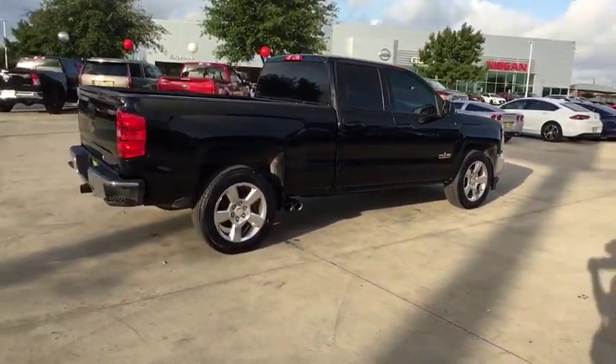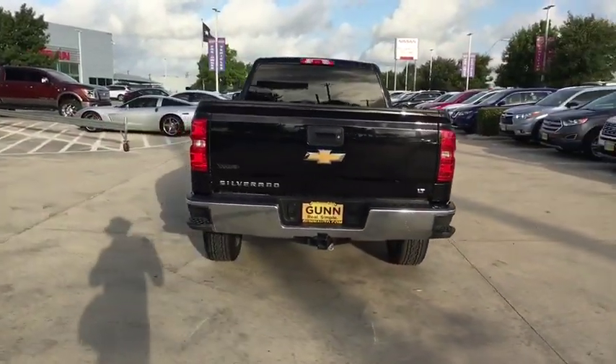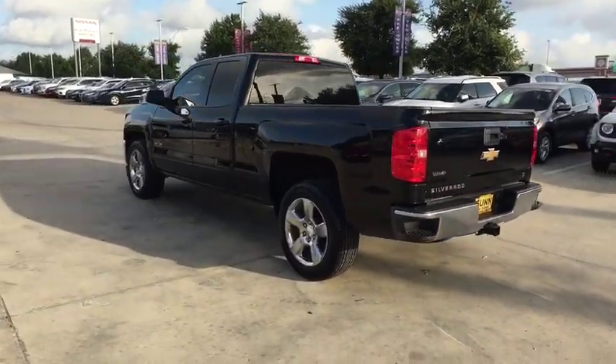The impressive interior is simply another reason that the Chevy Silverado is a top choice among truck buyers. This vehicle has less than 55,000 miles.